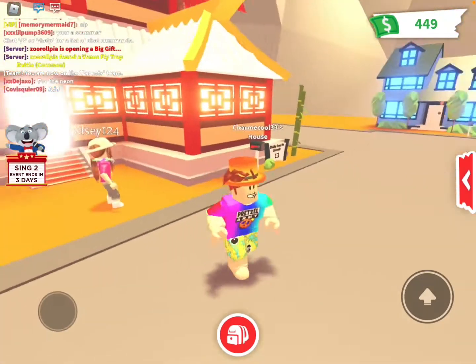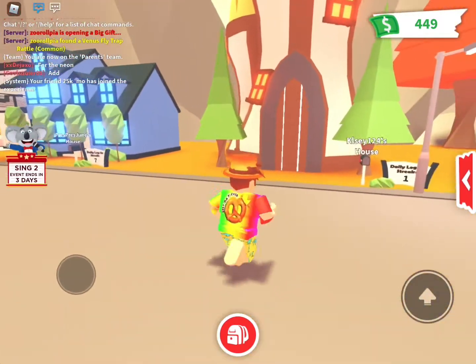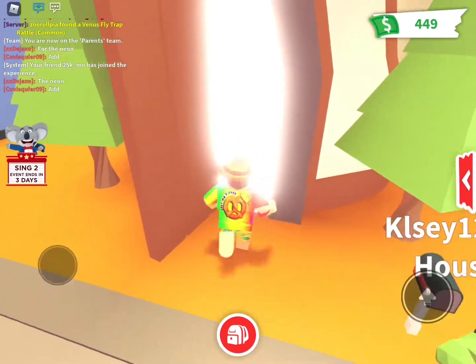We've finished our house and we're going to look at Kelsey's first. It's right over here, I think. Right up here's your house. Okay, so you can go first. Oh, we'll rate them at the end. I'll give you a little toy.